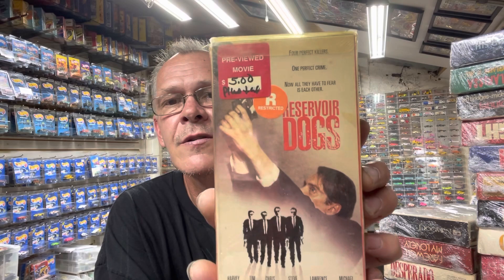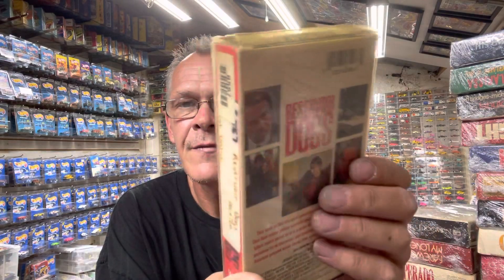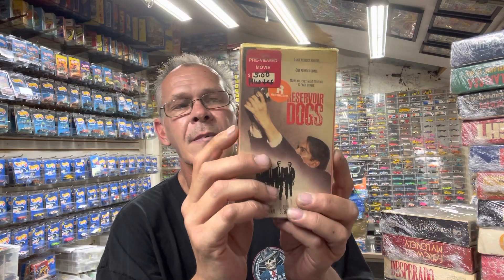This one was cool — Reservoir Dogs. Quentin Tarantino. If you don't know him or don't watch his movies, you better. I get all the VHS tapes from Quentin and also DVDs — I do Quentin Tarantino and Rob Zombie movies.